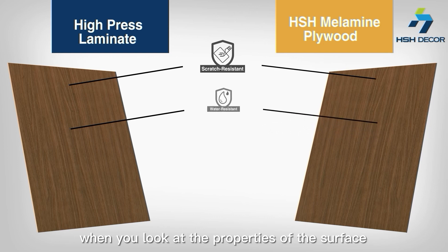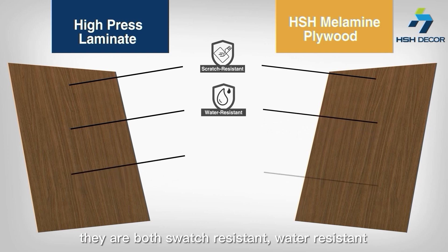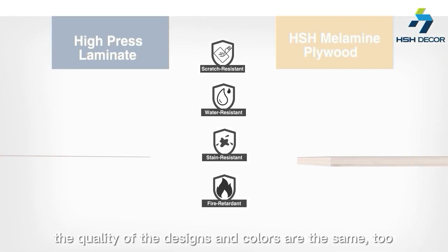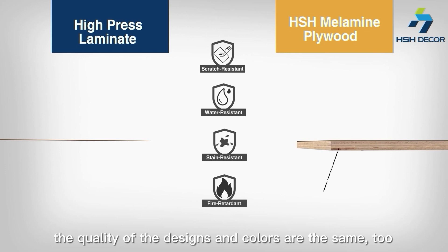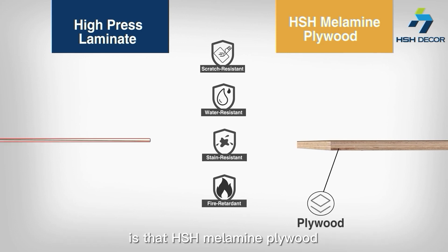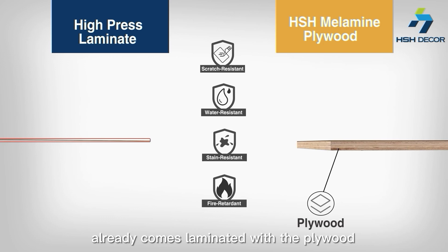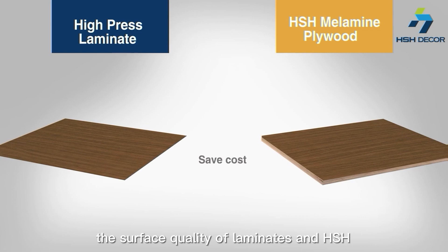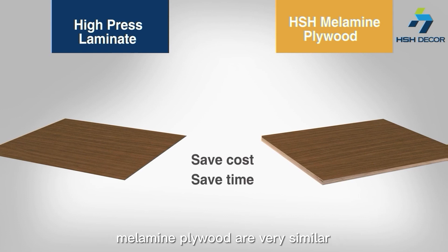When you look at the properties of the surface, they are both scratch-resistant, water-resistant, stain-resistant, and fire retardant. The quality of the designs and colors are the same too. The biggest difference is that SHS Minimum Polywood already comes laminated with the polywood. The surface quality of laminates and SHS Minimum Polywood are very similar.